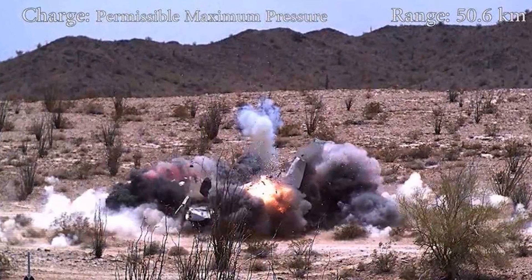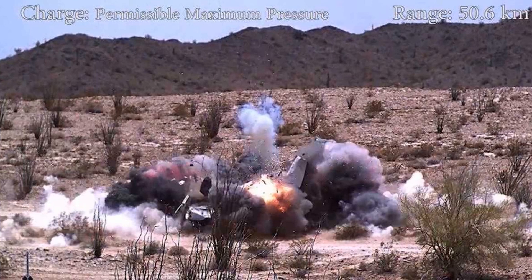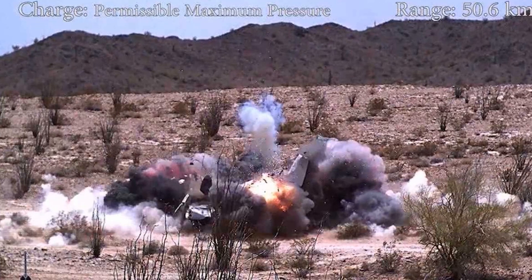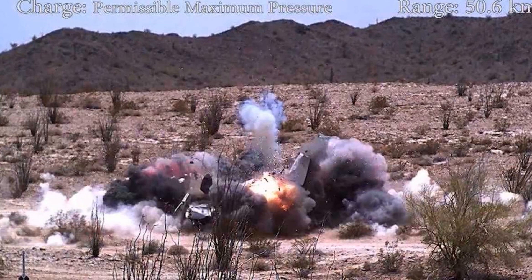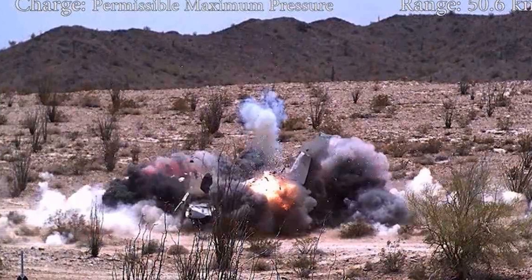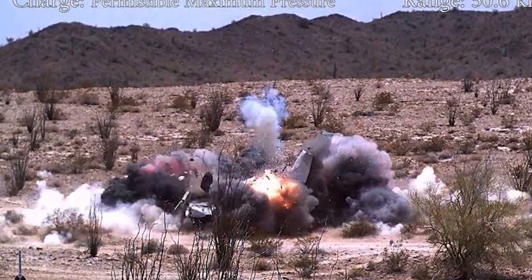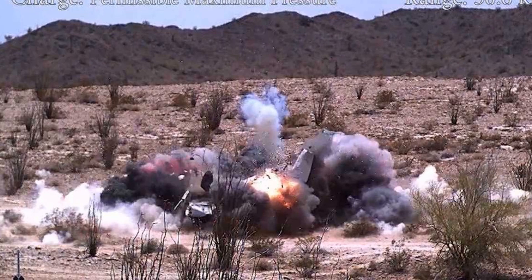The early production version of the Excalibur, the XM982, entered service in 2007 and had a maximum range of 23 kilometers. During the same year, series production of a baseline M982 round with a maximum range of 40 kilometers commenced. The Excalibur achieves its 40-kilometer range when fired from a 155 mm/L39 weapon such as the M777 Lightweight Field Howitzer or M109A6 Paladin Self-Propelled Howitzer.